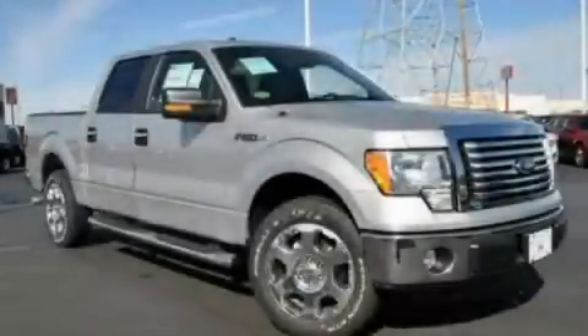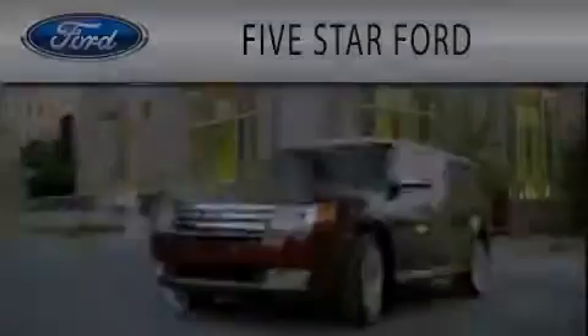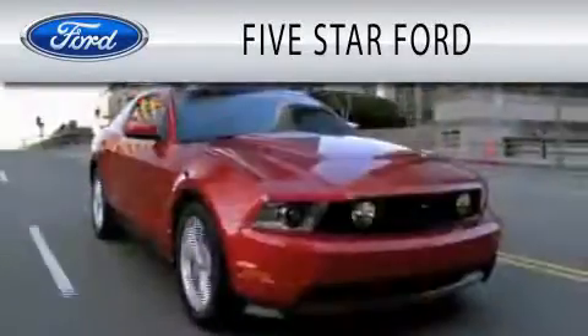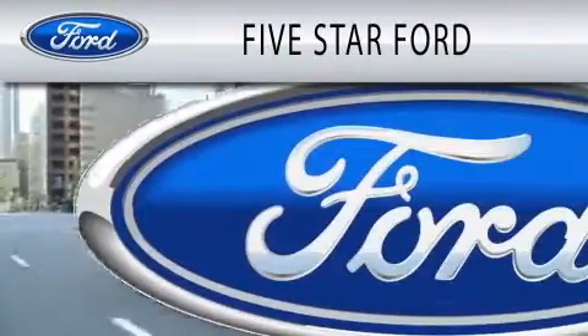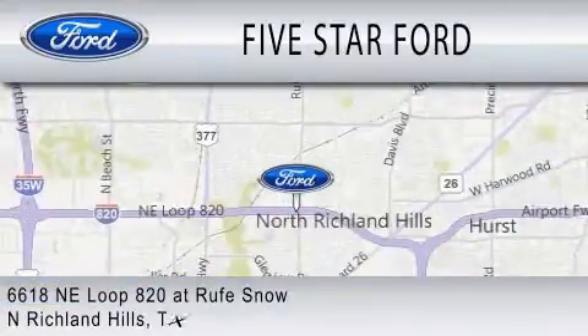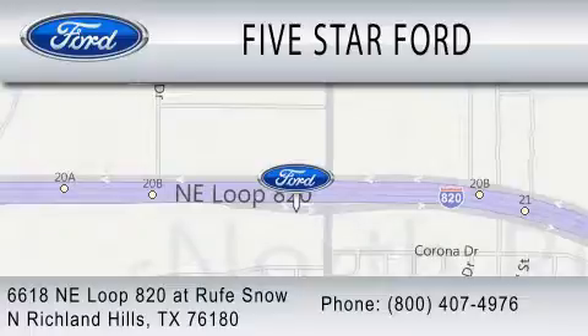Contact us today to arrange your test drive. 5 Star Ford is dedicated to doing everything possible to ensure that the experience you have selecting your vehicle is as pleasant as possible. We are located at 6618 Northeast Loop 820 at Roof Snow in North Richland Hills.